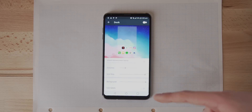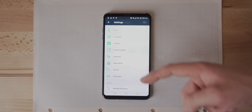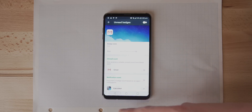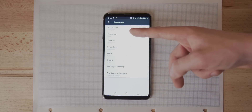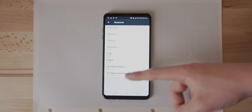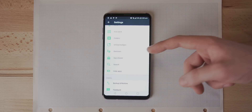Heading into the settings, we find that there's support for icon packs, unread badges like the ones found on iPhones, and even some customizable gestures which you can use to launch apps, use Google Assistant, and even lock the screen. Other options include re-enabling the dock, customizing folders, and hiding applications. It might not be the most highly functional launcher but I really like the aesthetic.